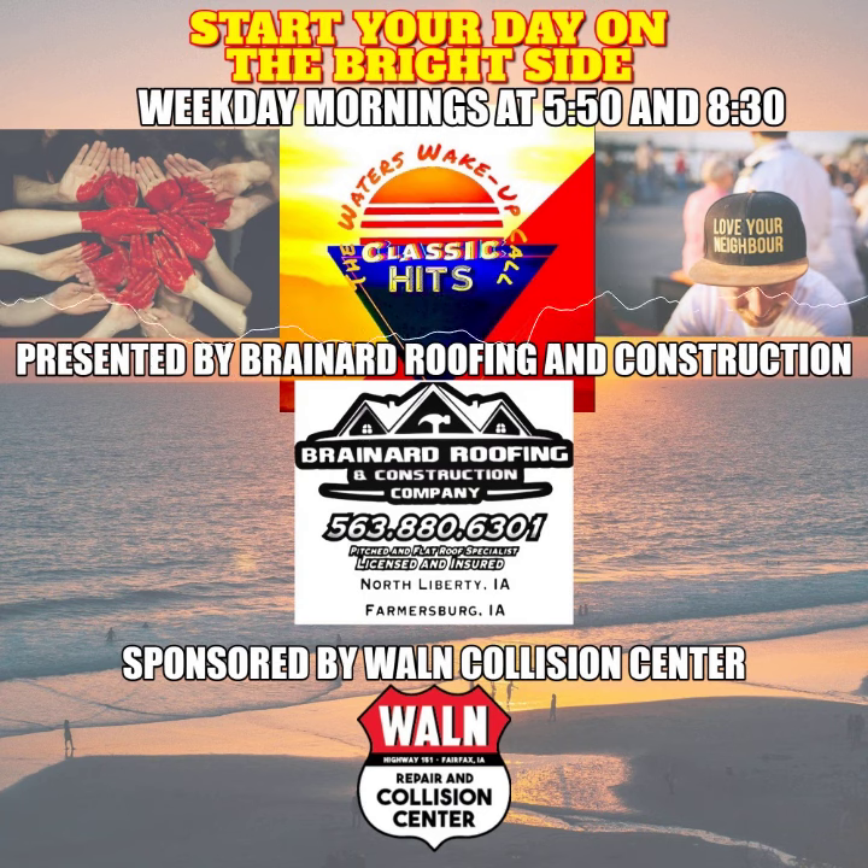Need some good news? I have some good news. Turn that frown upside down — that'll make you smile. Let's get to some good news. Here's the good news. In these days of chaos and insanity, we could all use a little good news. Let's look on the bright side with Mike Waters on 1057 KOKZ.